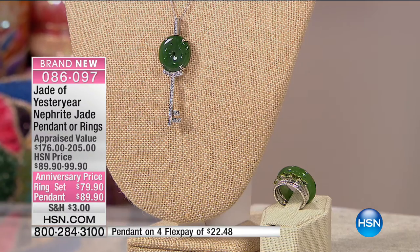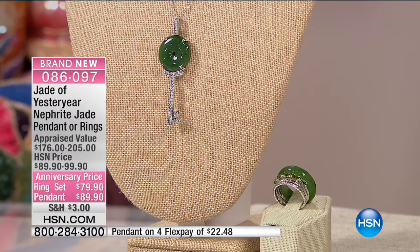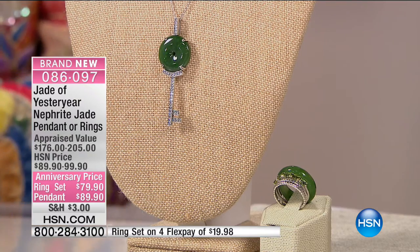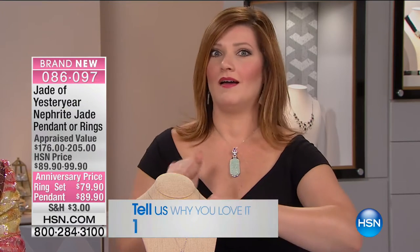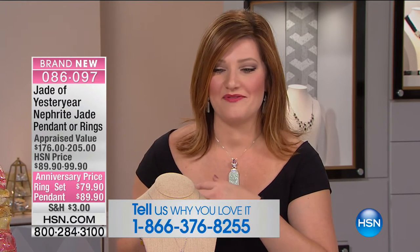If you'd like to check out all our jewelry, please do so on HSN.com — keyword Jade of Yesteryear to check out the entire collection. Give us a call if you own Jade of Yesteryear or maybe you're picking up your piece for the very first time. Call us at 1-866-376-8255.